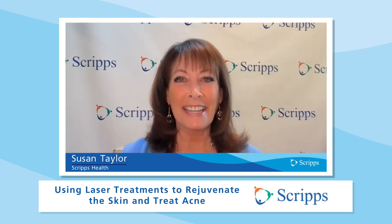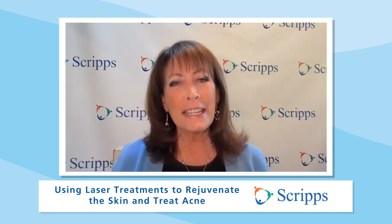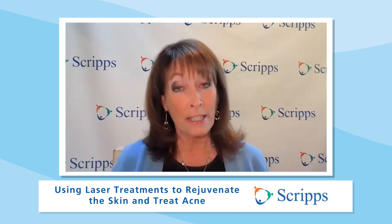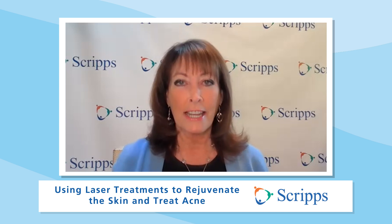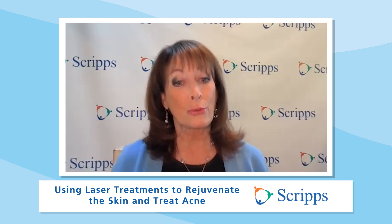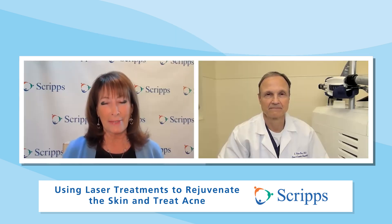Hi, I'm Susan Taylor with Scripps Health in San Diego, California. Years of exposure to the sun can result in uneven skin tone, brown spots, and spider veins, but there's an easy way to enhance your skin's texture and appearance: laser treatments, which can also be used to treat acne. Joining us to talk about this is Dr. Edward Ross, a dermatologist with the Scripps Clinic Medical Group in San Diego. Dr. Ross is the director of the Scripps Clinic Laser and Cosmetic Dermatology Center and specializes in laser surgery of the skin.